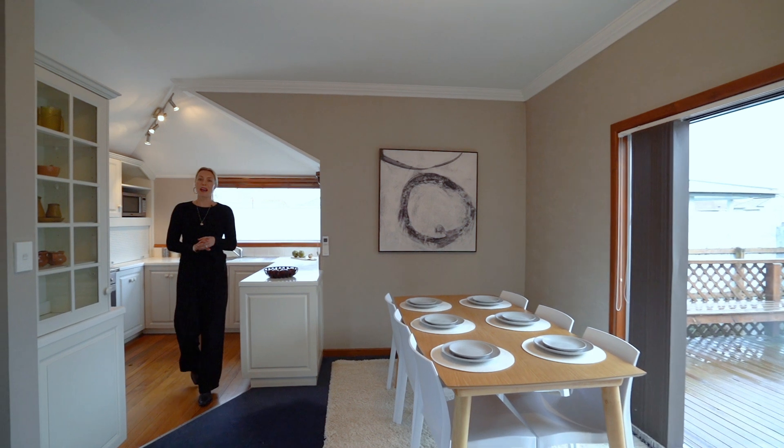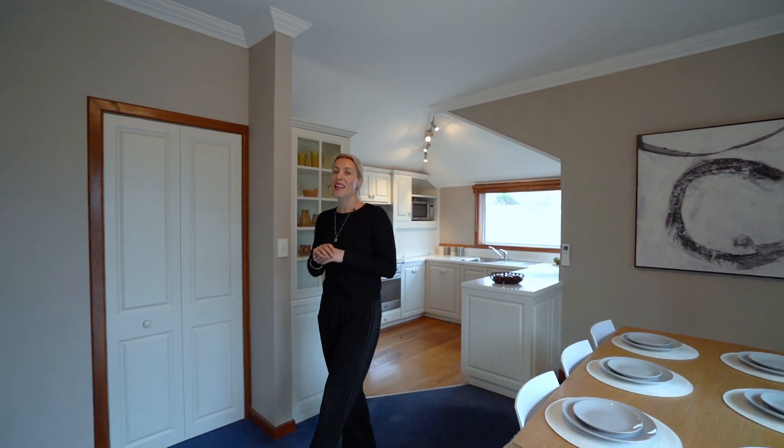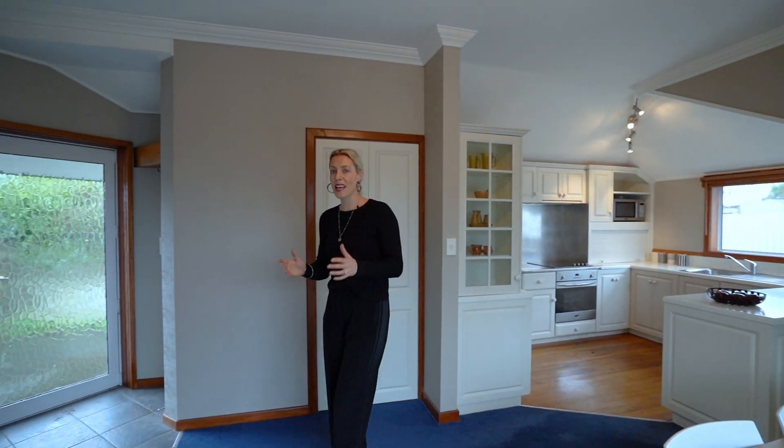Hi, James and Arnike here from Ray White, and a very warm welcome to One Metzger Street. This property is a must-see as it has an amazing feel to it. We hope you enjoy the tour.